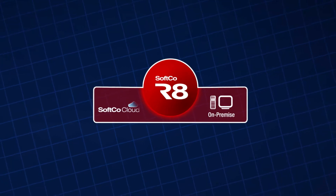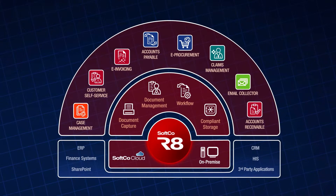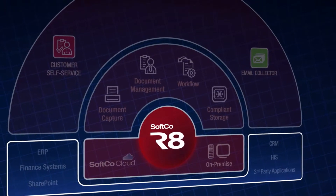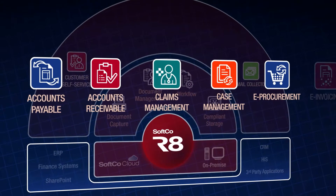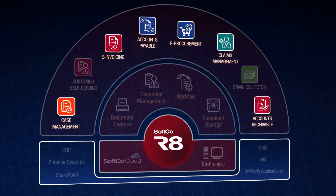R8 is built on industry standard platforms such as the Microsoft .NET stack, which allows us to rapidly deploy the system in a grid or single architecture. The key business process areas that we would implement for our customers would be accounts payable, accounts receivable and claims management, case management, e-procurement, and e-invoicing. These are their direct substantial line of business applications that they require.